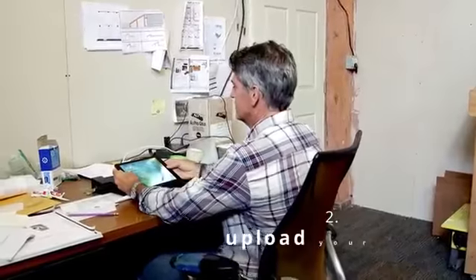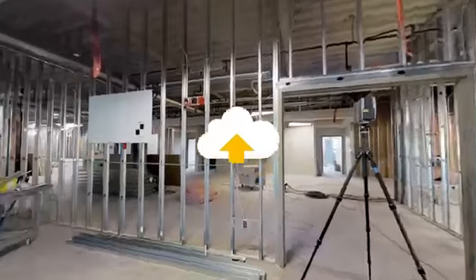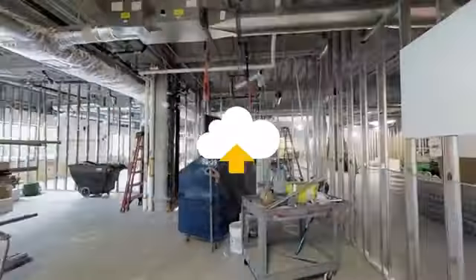Step two: upload your data. With one click, upload your data to the cloud. Our powerful software automatically aligns and stitches your 2D and 3D data.